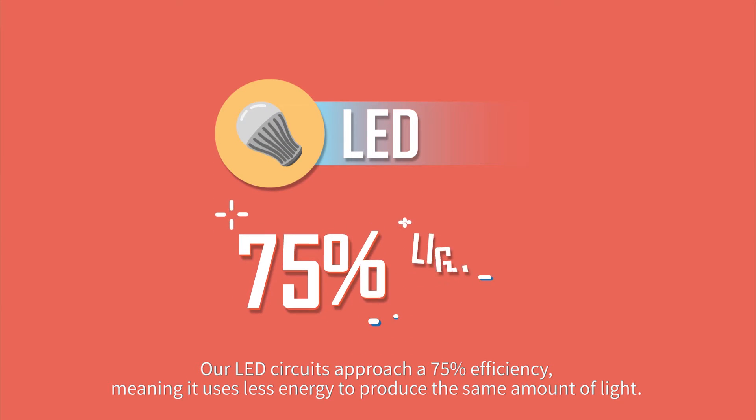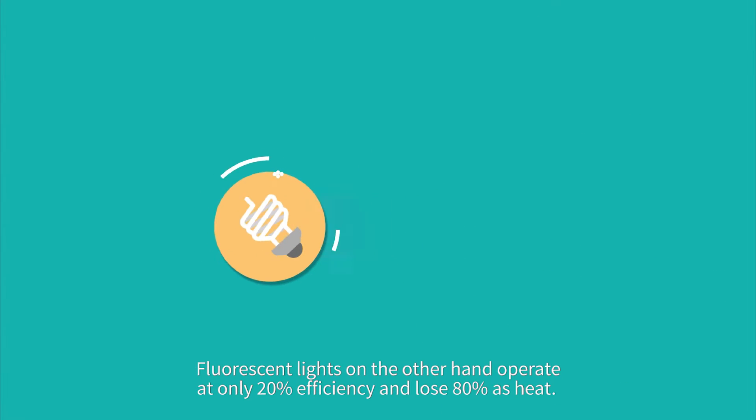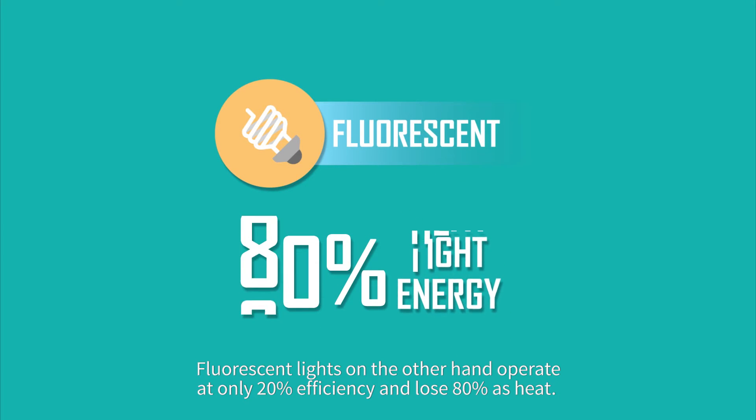Our LED circuits operate at 75% efficiency, meaning they use less energy to produce the same amount of light. Fluorescent lights, on the other hand, operate at only 20% efficiency and lose 80% of their energy as heat.